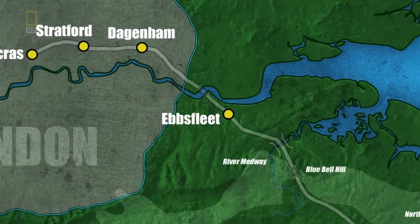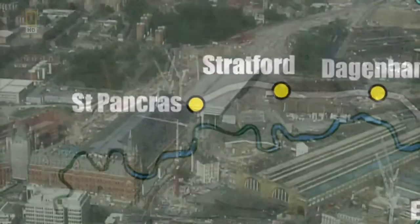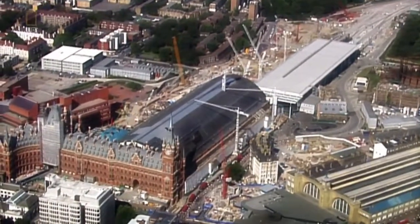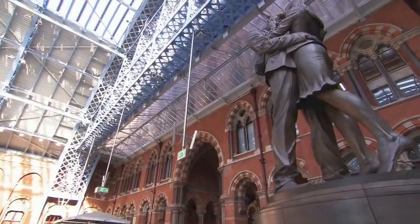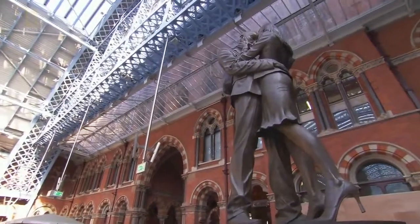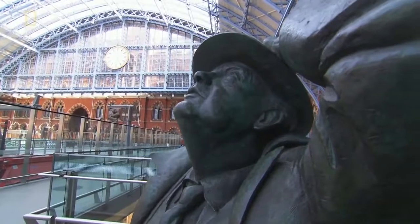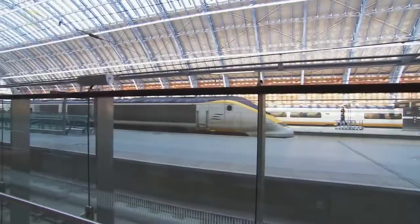While crews build bridges and dig tunnels, others are working at the end of the line in London, where the other emblem of High Speed One faces its makeover. The whole project is a massive achievement. But if I have to pick out one aspect which sticks in the mind more than anything else, it has to be St Pancras. Because the challenges weren't just engineering — they were a question of thinking about how people would use the space, how it functioned.